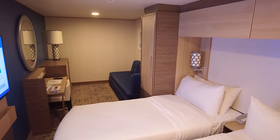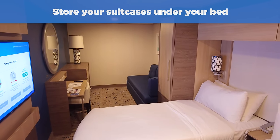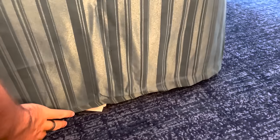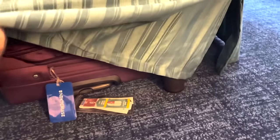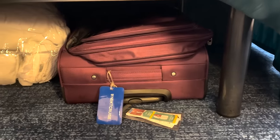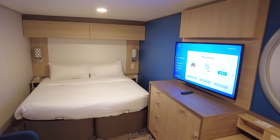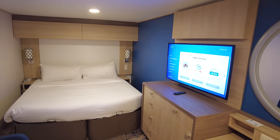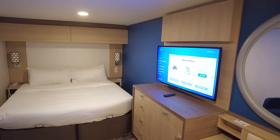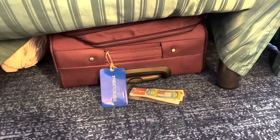Another great cruise cabin hack is to store your suitcases underneath your bed. Once you finish unpacking, push them under the bed — it's a great place to keep them during your cruise so you won't have to worry about tripping over them or having them roll around in your closet. Moreover, it won't take up valuable closet space since storage on cruise ships is very limited. Depending on how many people and suitcases you have, you may want to bring stacking suitcases — luggage that fits inside one another so there's less floor space taken up.